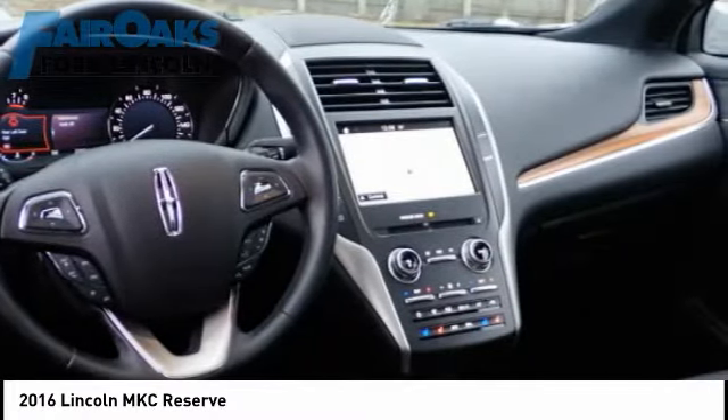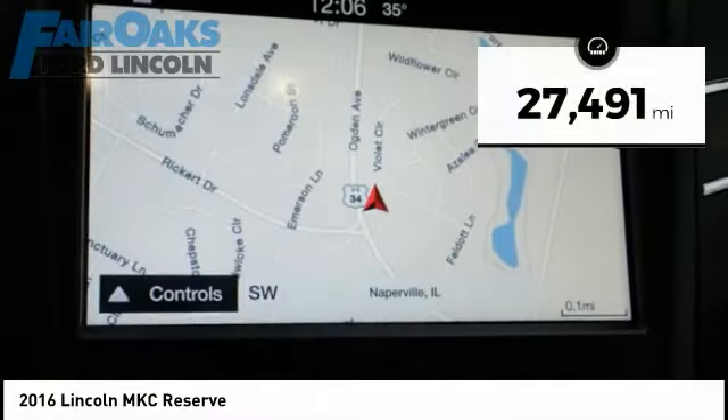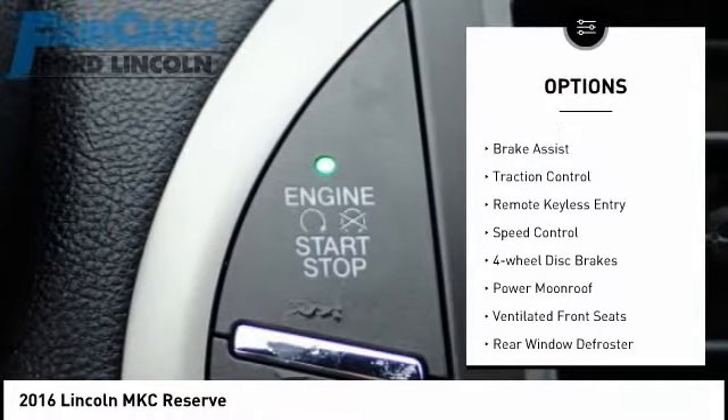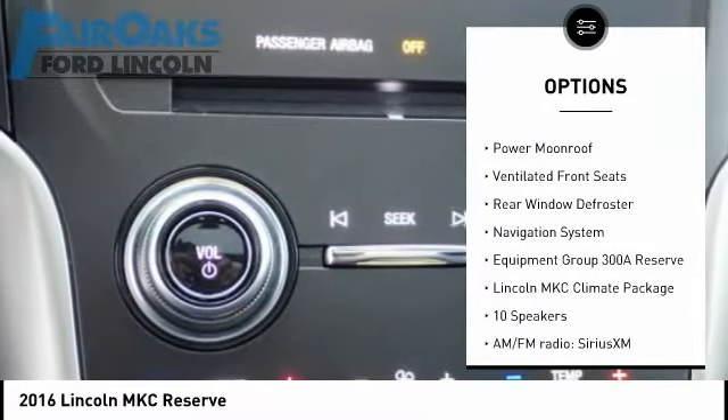Priced below $25,000, this vehicle has less than 30,000 miles. Here are some of this vehicle's great options: electronic stability control, power lift gate, brake assist, traction control, remote keyless entry.